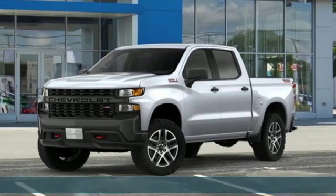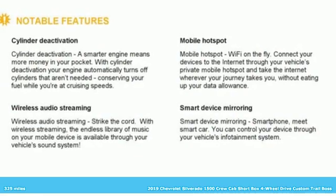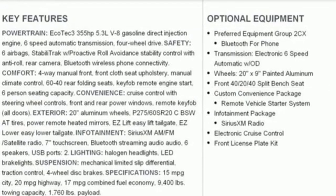Here's a new 2019 Chevrolet Silverado 1500. Equal parts suave and stout, this multitasking Silverado is a powerful personality and it comes with all the amenities you need.